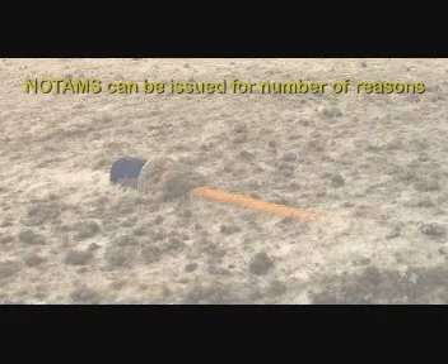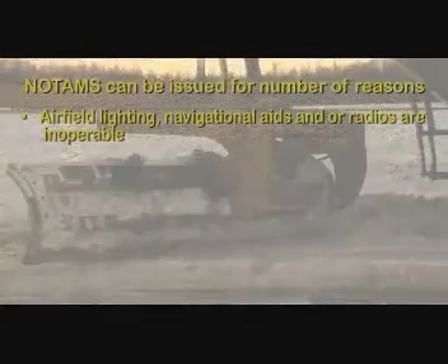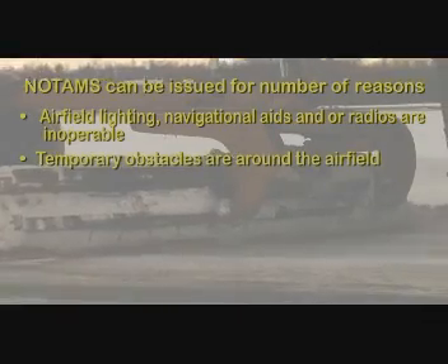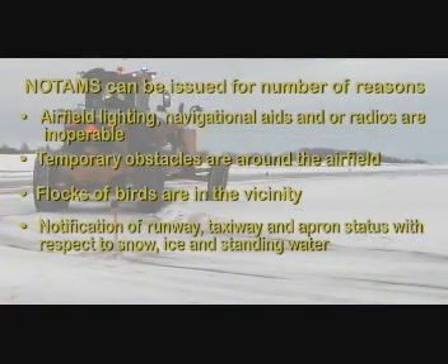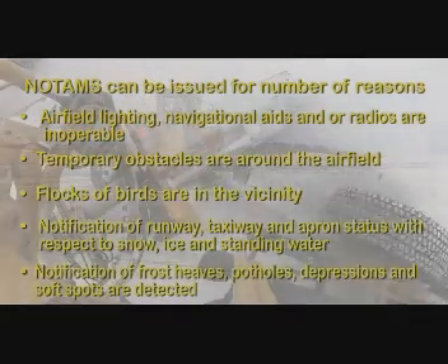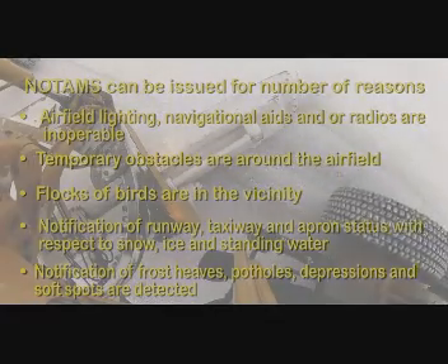NOTAMs can be issued for a number of reasons. For example: airfield lighting, navigational aids, and/or radios are inoperable; temporary obstacles are around the airfield; flocks of birds are in the vicinity; notification of runway, taxiway, and apron status with respect to snow, ice, and standing water; or notification that frost heaves, potholes, depressions, and soft spots are detected.